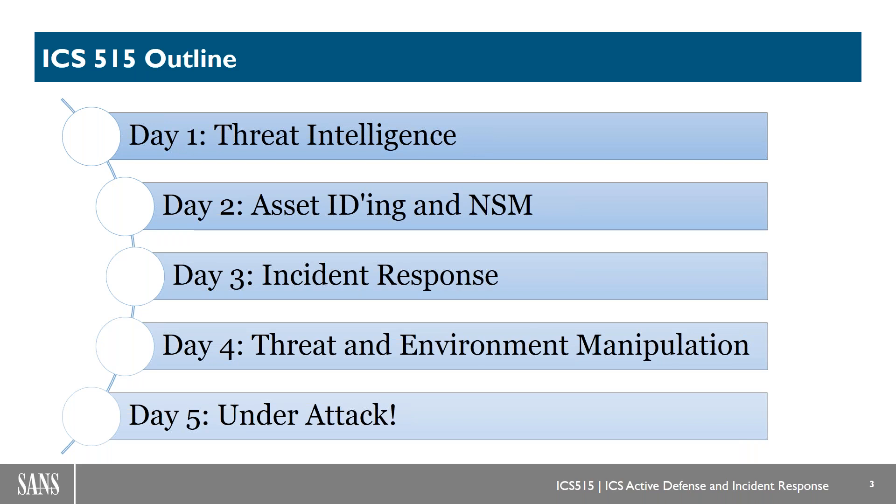Day three we get into incident response — how do you prepare that team and structure it, how do you go past tabletops and really get into what you're going to do during the IR, especially in industrial environments, and what type of data sets are available and how you can use them. Day four gets into threat environment manipulation, which has a lot of malware analysis focus, but the threat is the human, not the malware. We really get into how you learn from the threats and map that back to making changes in your environment. Day five is a scenario where students go through two different industrial environments and respond to two different classes of threats.